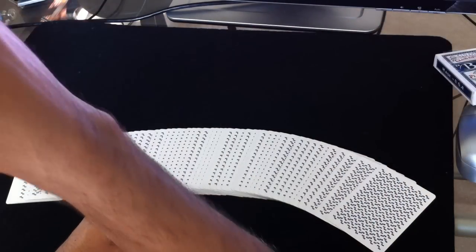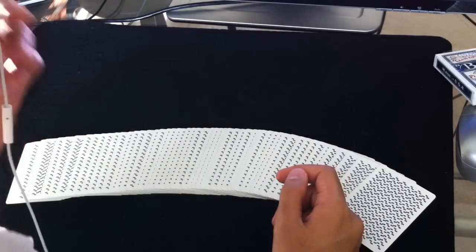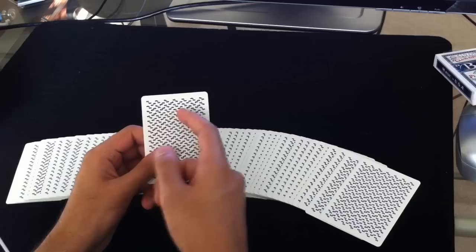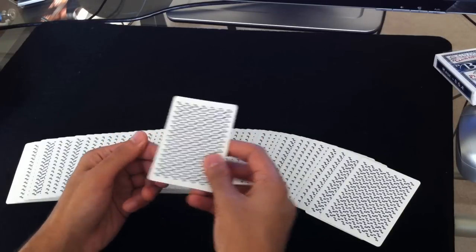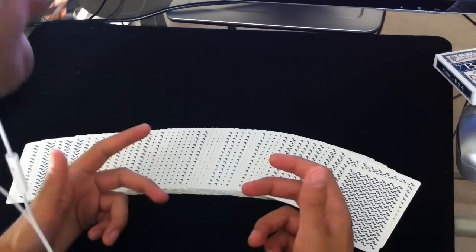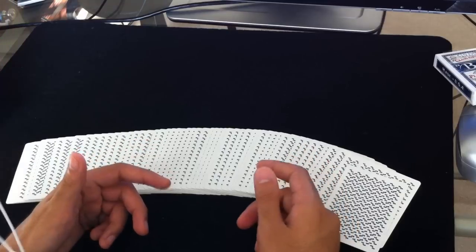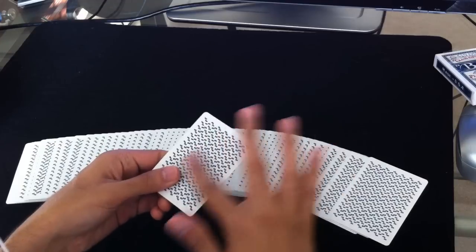This deck comes in two different finishes. It comes in what they call the Cambric finish, which is really similar to the air cushion finish that you see on the Bicycle deck — basically it means the cards will have some texture, those tiny dimples. And then the deck also comes in what they call an Ivory finish, which is very similar to the smooth finish you see on the Aladdin deck, the Streamlines, or the Aviators. Basically it's a card that has an absolutely smooth surface.